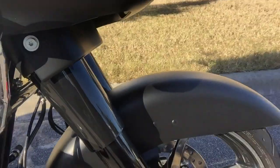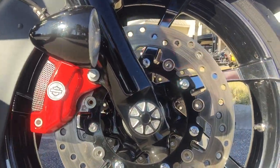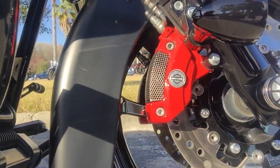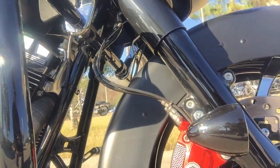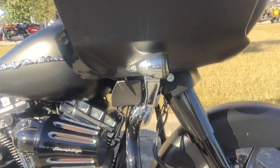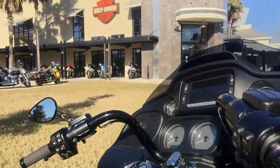Coming up to the front wheel, we have 19-inch agitator contrast cut rims, matching front brake rotors. As you can see, we've got the red brake calipers, blacked-out highway bar, LED turn signals. This bike does have a garage door opener. We've got black HD handlebars, black mirrors, and to finish off, the Stage 1 Boom Audio radio kit, so you've got the awesome sound.